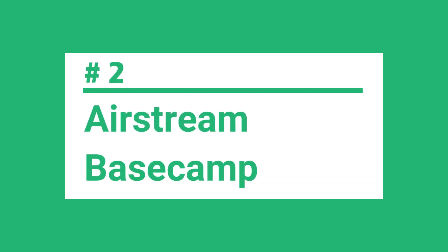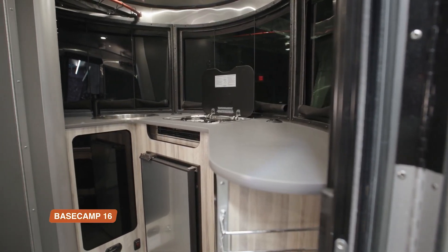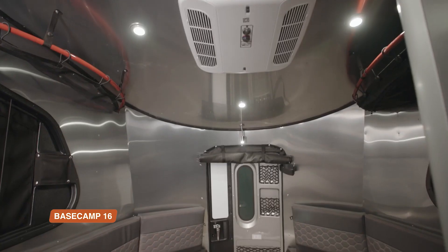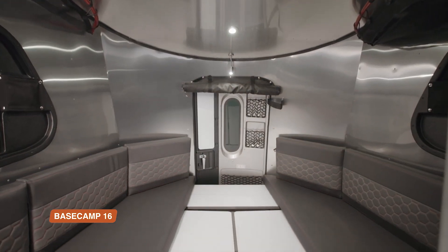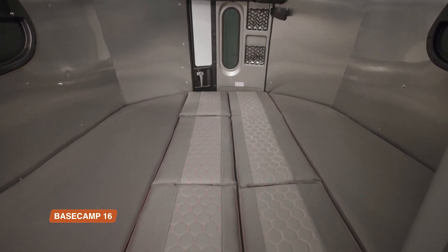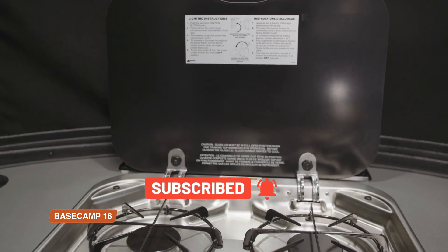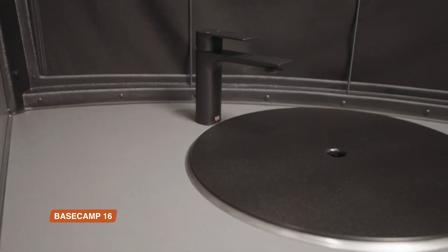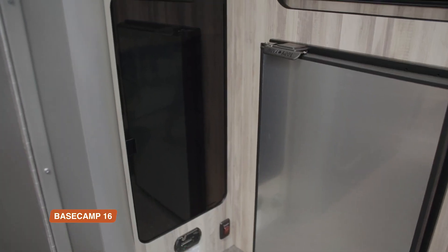Number two is the Airstream Base Camp 16. When it comes to innovation in the world of campers and travel trailers, the Airstream Base Camp 16 definitely deserves a spot on the list. This compact and lightweight trailer is perfect for those who want to enjoy the great outdoors without sacrificing comfort or style. One of the most impressive features is its smart storage solutions — tables and legs easily stow away in the benches, with bungee storage near the ceiling perfect for tents, hammocks, backpacks, and duffel bags. The removable tables can adjust to different heights and turn in different directions. The Base Camp 16 also boasts a full wet bath with a shower and toilet, with seamless raised coin flooring atop a composite subfloor. It even has a water filtration system.